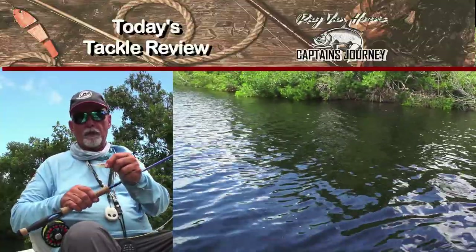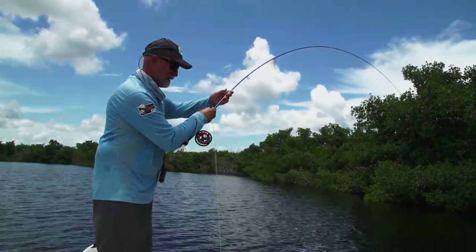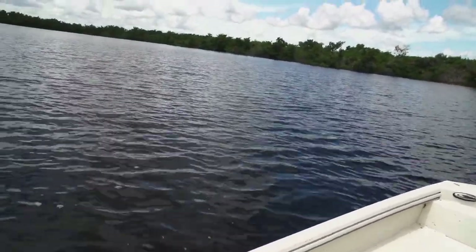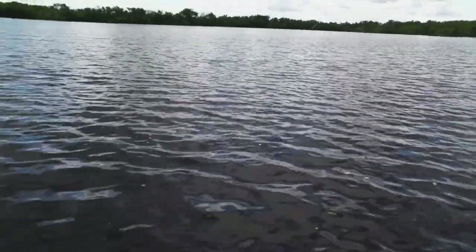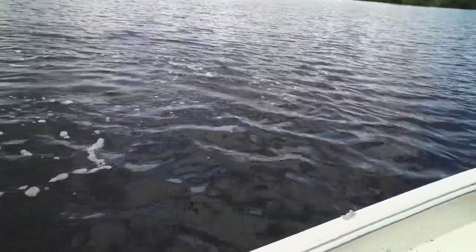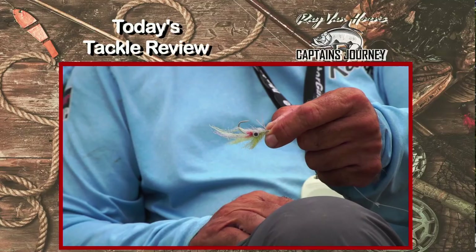We started off catching them on popping bugs. When we first started it was pretty dark and overcast, so just to get a little noise out there and let them know — over here. As soon as the sun started to come out, they were just rolling at the popper, not sucking it down. Come on, come here he is — full of himself! The chartreuse and white EP fly — that was really the fly that caught them today.